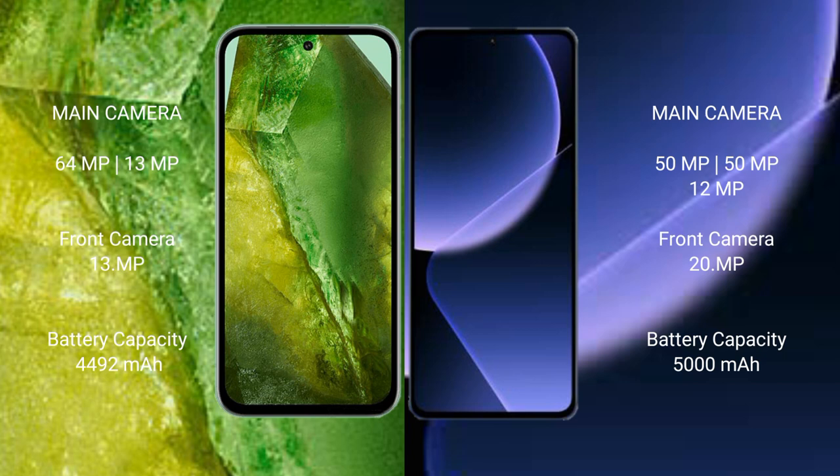Google Pixel 8a has a 4492mAh battery with 30W fast charging support. Xiaomi 13T Pro has a 5000mAh battery with 120W fast charging support.